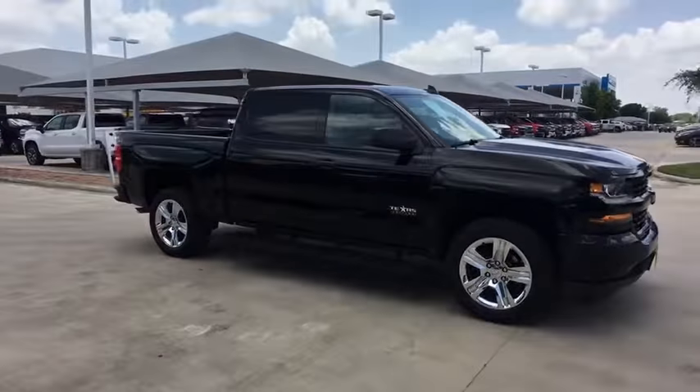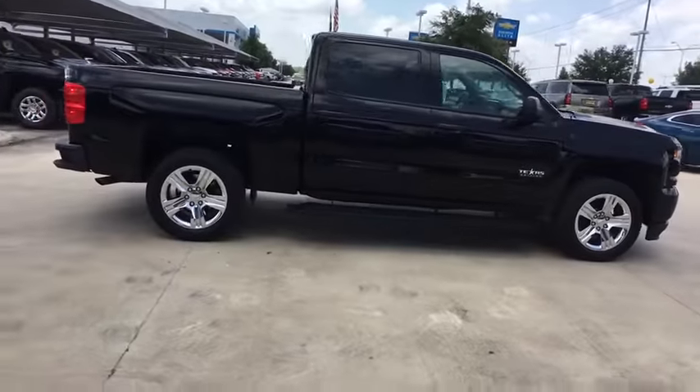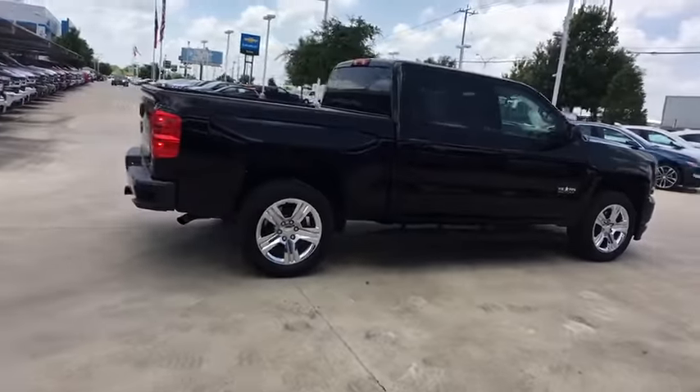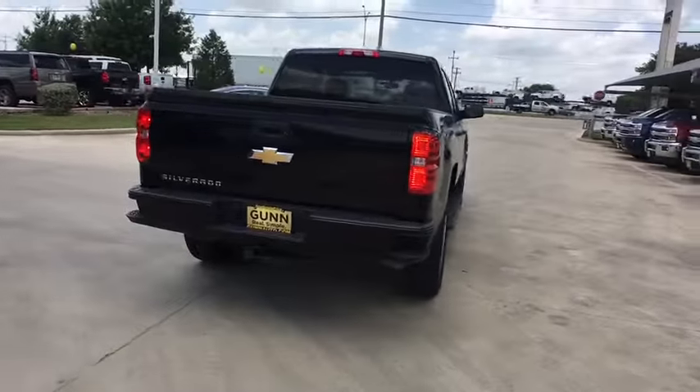Make a great choice today with the 2018 Chevrolet Silverado 1500. The Chevy Silverado 1500 is the perfect combination of functionality, reliability, and technology.